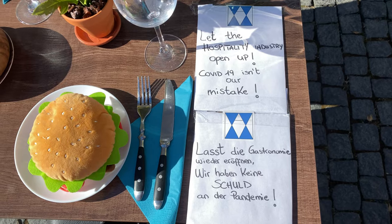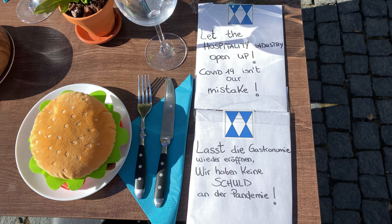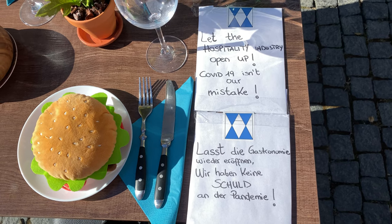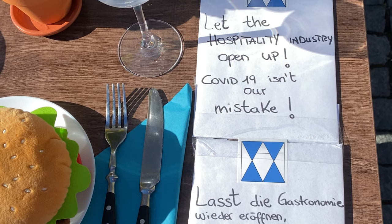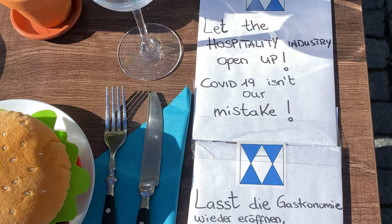Let's read this sign. First in German: Lassie Gastronomie wieder eröffnen. We'd have an kind of shoot under Pandemie. In English it says: let the hospitality industry open up — COVID-19 isn't our mistake.